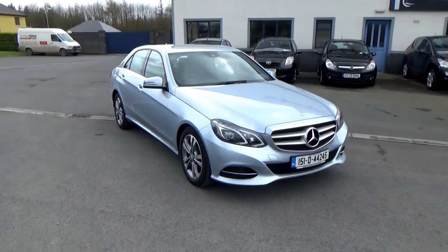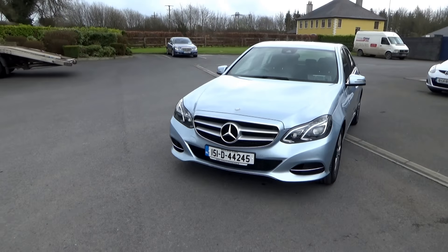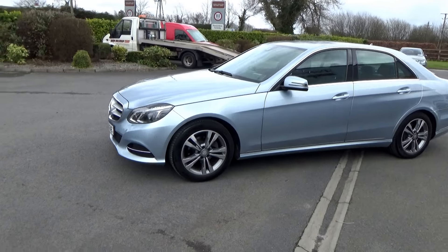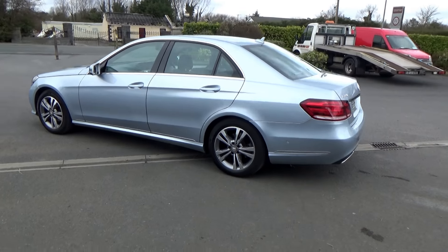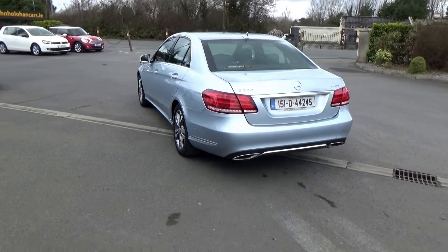Hello and welcome. Today we're going to give you a brief presentation of our 151 Mercedes Benz E220 CDI. This is an SE model with full leather interior, satellite navigation, cruise control, lots of features, and front and rear parking sensors. Stunning car.